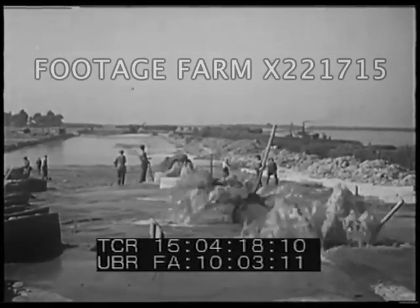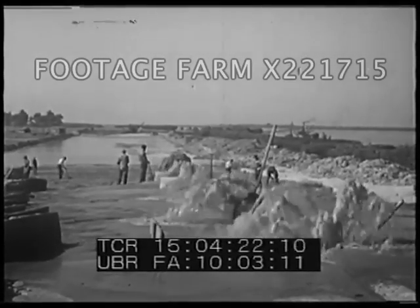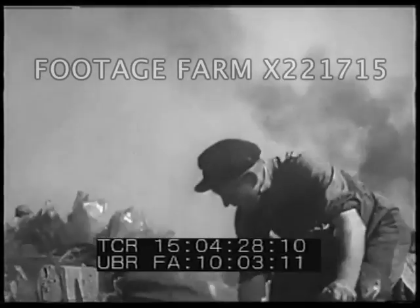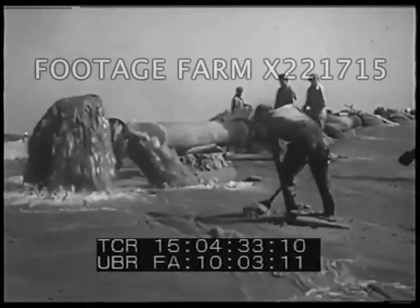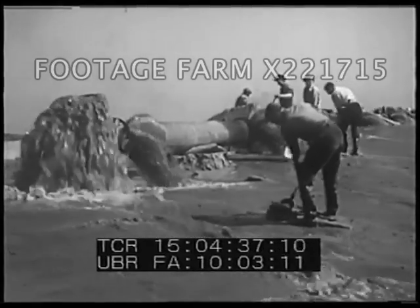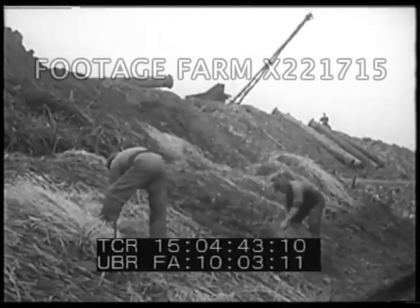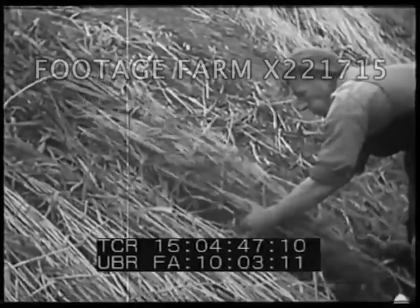Gradually, the piles of mud grow higher until they are above the surface of the lake. In time, the piles of mud will dry into a wall of solid earth. Then the water behind the wall can be drained off. As the dikes are built, they are reinforced with a matting woven of willow branches and straw. This matting prevents the earthen wall from being washed away.